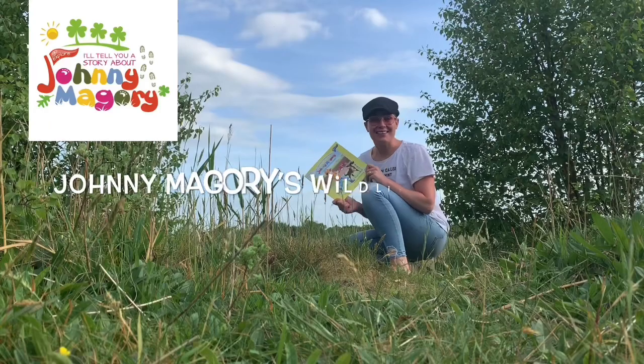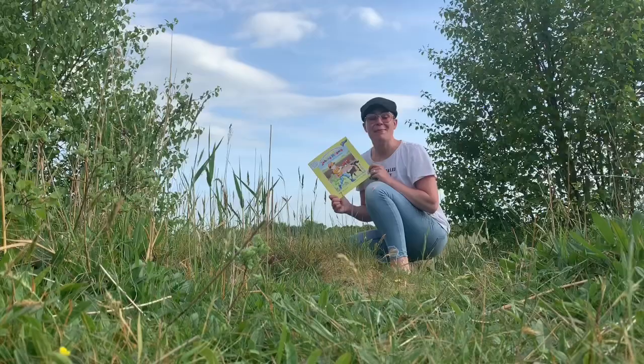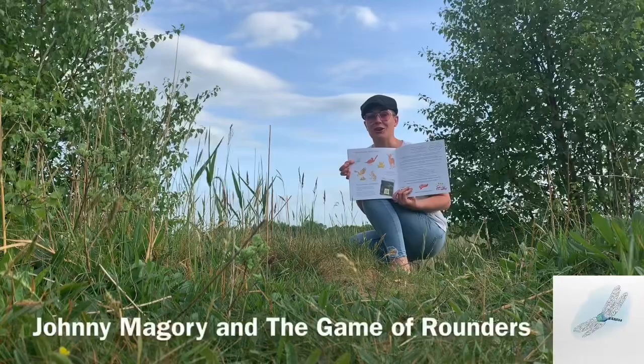Dear Grish, and welcome to this week's episode of Wildlife Wednesday where we're covering the dragonfly, or the Snohed Moor as they're known. Emma Jane is my name, the girl who tells stories about Johnny McGorry. The dragonfly is a prominent character in this book here, Johnny McGorry and the Game of Rounders, and here are some really good facts about it.